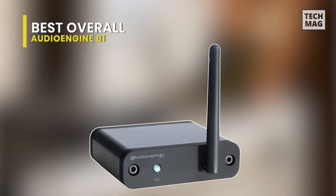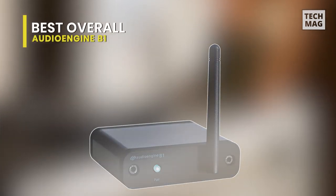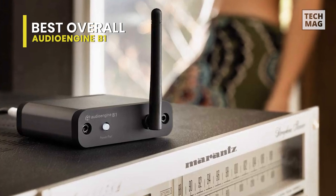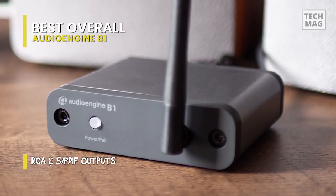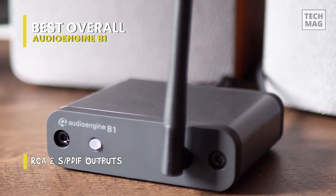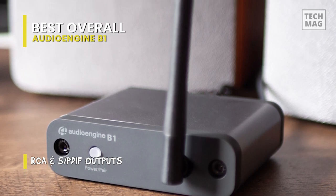First, we have the AutoEngine B1. The top Bluetooth audio receivers give your audio experience new capabilities. The AutoEngine B1 music receiver supports Bluetooth 5.0, AptX HD, AptX, and AAC codecs for high-quality audio, making it our first and best overall product.